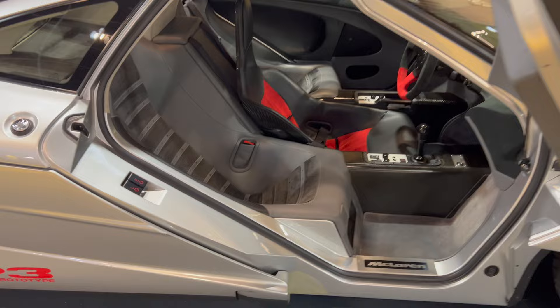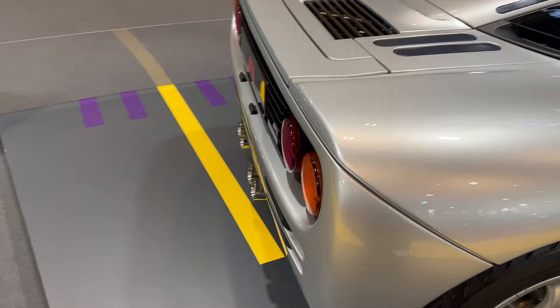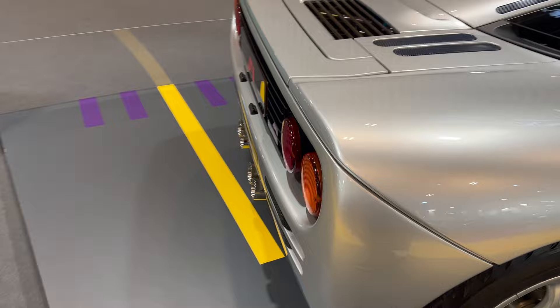Here's another road car — this is a prototype, XP3. Love the red bottom on the steering wheel. Just incredible. Look how clean the exhaust tips are on this one.